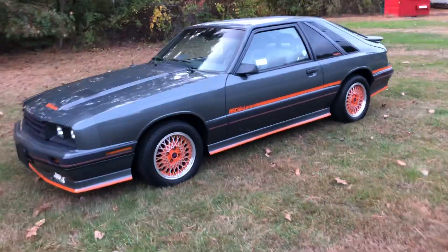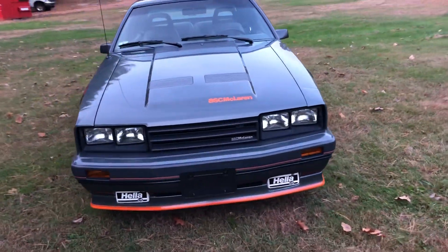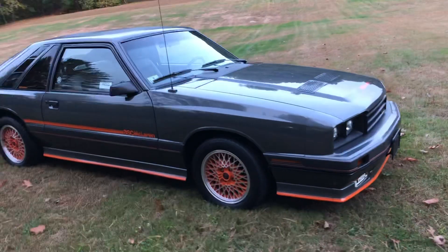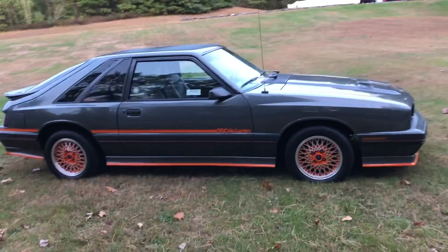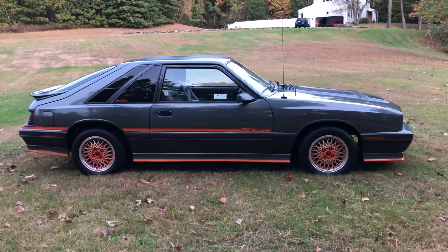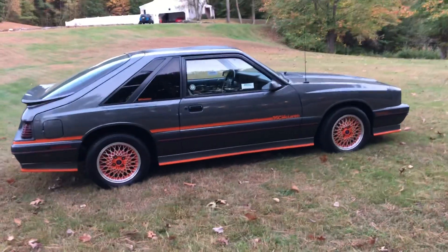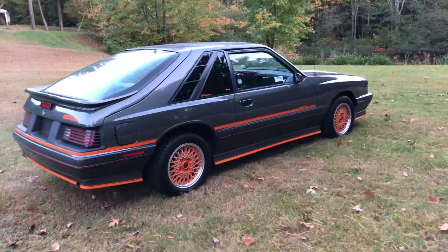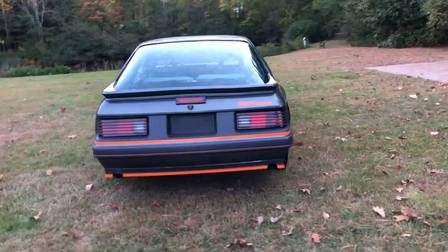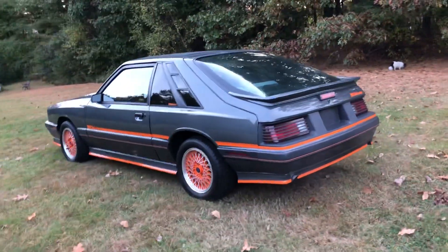The car is currently running. This car is number 109 of 115 made of the ASC McLaren. This is the last year of the Capri. With the options, being an automatic, this is actually only one of nine in existence. This car is extremely rare and probably the only one in the country of this particular model, shape, mileage, and options.